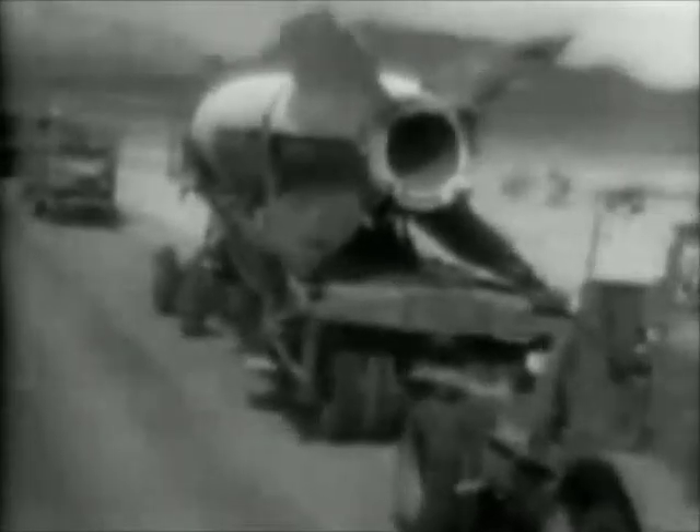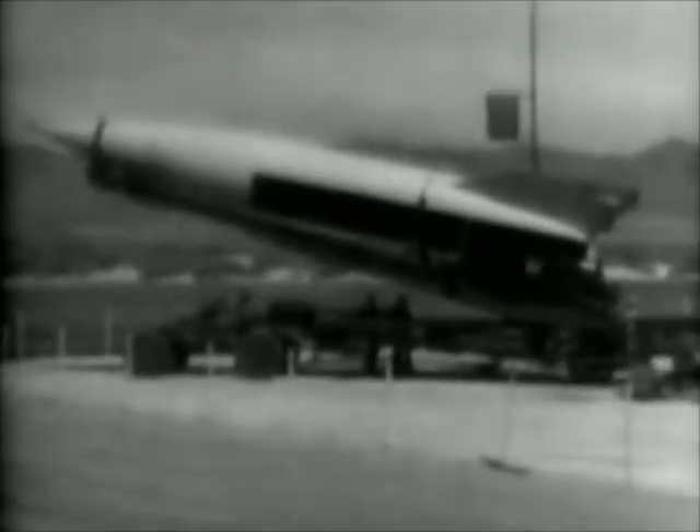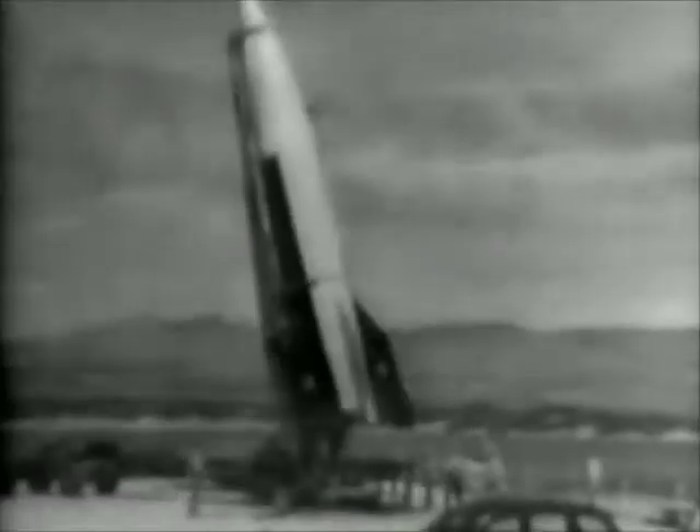In Germany's prized secret, the deadly B-2 rocket bomb is assembled by U.S. engineers for testing. Rivaling the atom bomb in importance, the 46 feet of death and destruction is set in place by an ingenious elevating boom at White Sands Proving Ground near Las Cruces, New Mexico.